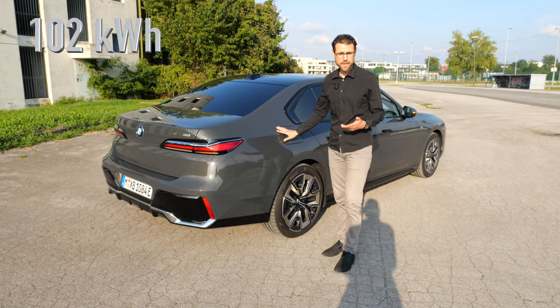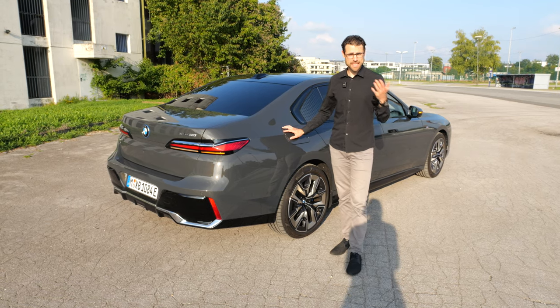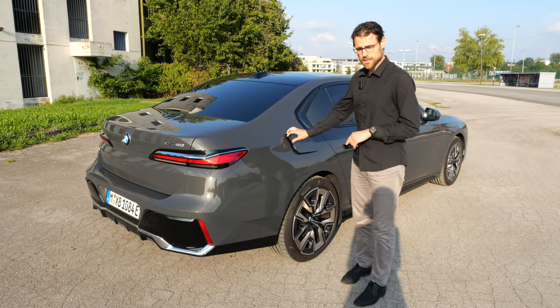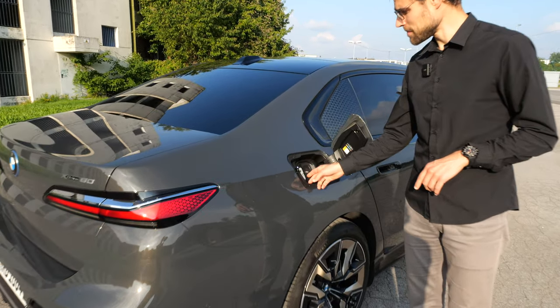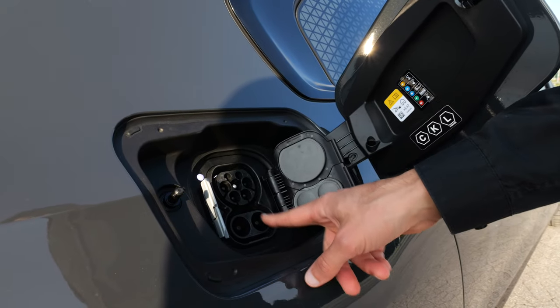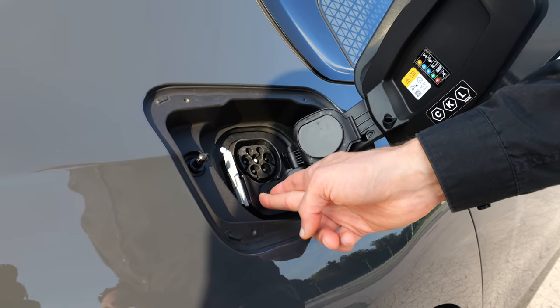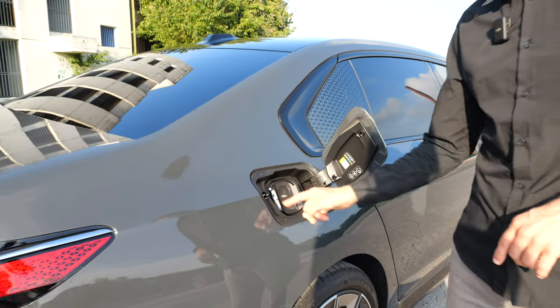The battery is at 102 kilowatt hours and we'll test the real-world range at different speeds later in this review. Recharging: DC charging peak is at almost 200 kilowatts, meaning 10 to 80% state of charge in 34 minutes. There's a really nice cover for both the AC and DC port.